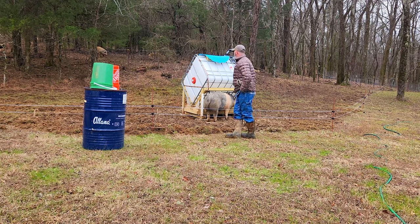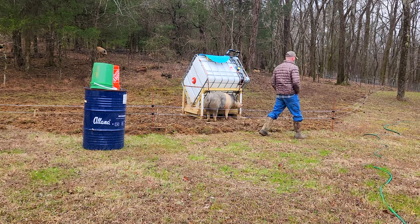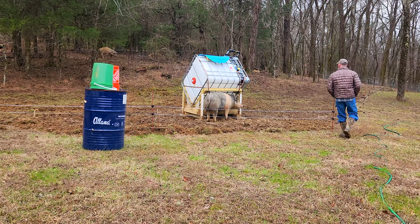Blondie's the last pig up on the hill there. I guess she's not a morning pig, or she's just not hungry. Either way, she never did come down.